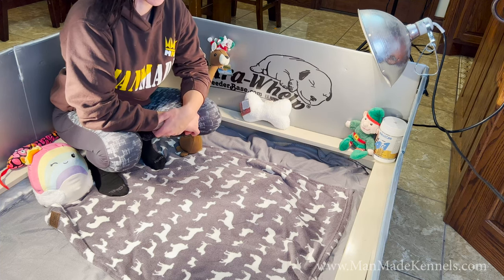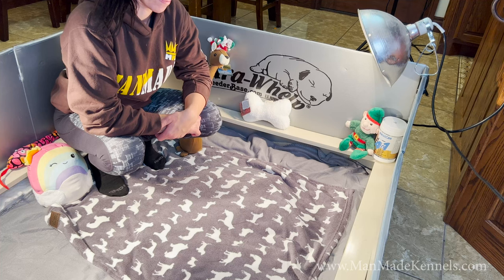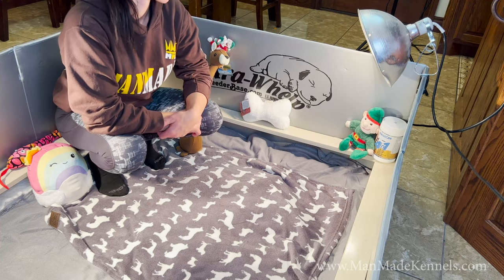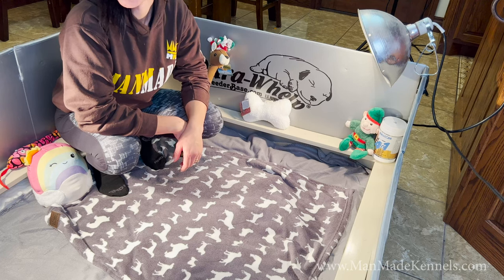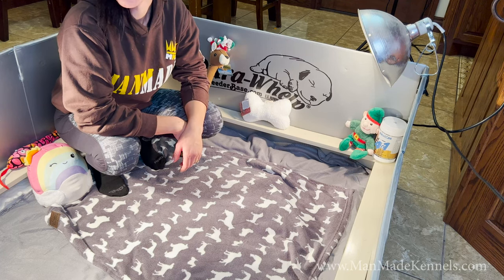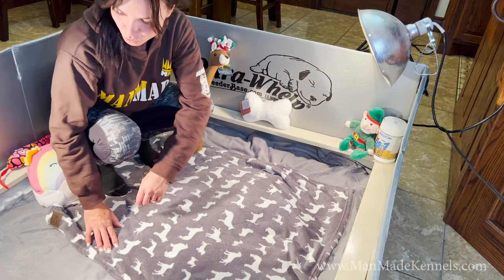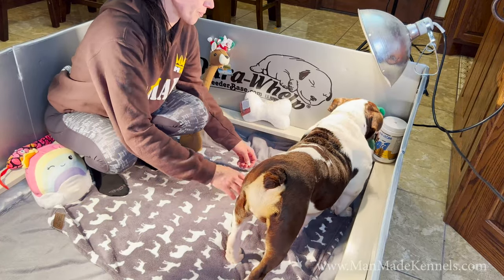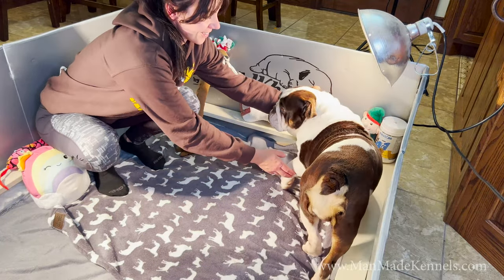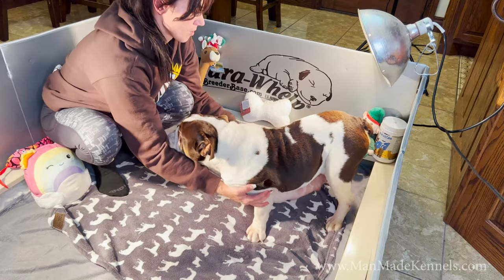The whelping box is ready for Portia, and we're going to bring her over here and show you all how we prepare her for her litter of puppies. This can work with aggressive moms, with moms that just don't act like good mothers — pretty much any mom. We're bringing her in there now, and Sarah's going to get her comfortable in her area, lay her down on her side, and then slowly but surely we'll introduce one puppy at a time.